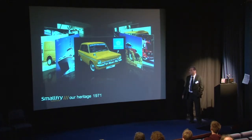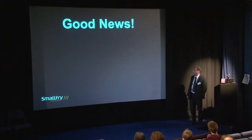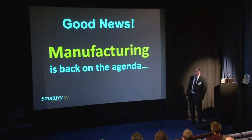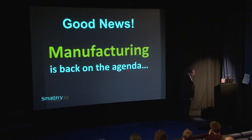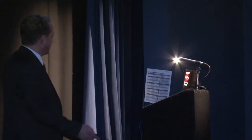Nowadays we're less involved in that specific sector and more generally involved in industrial design, product development, and the strategy behind it. That's very important — it's all about getting the brief right and pitching the product correctly. Manufacturing is back on the agenda, allegedly. According to the government, we can't rely on the bankers to get us out of trouble.